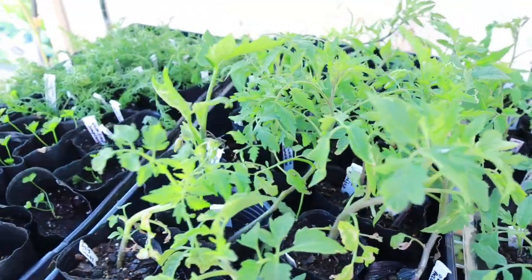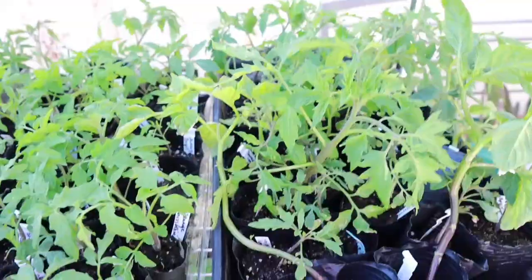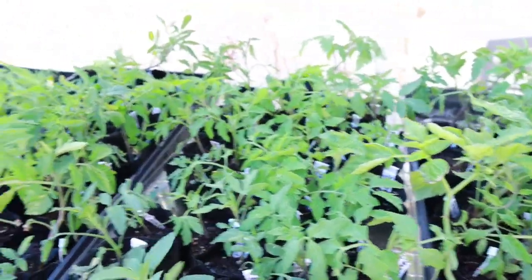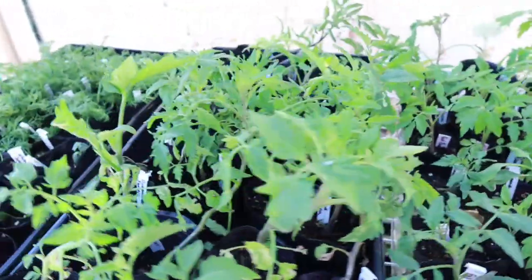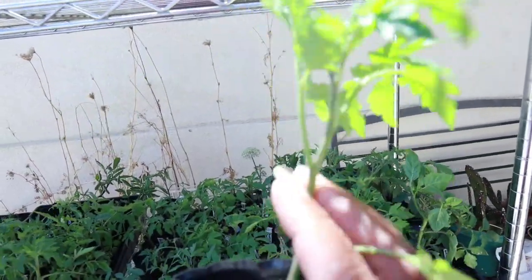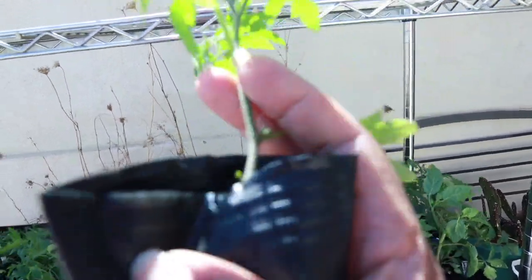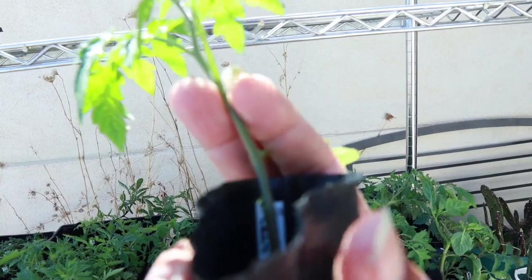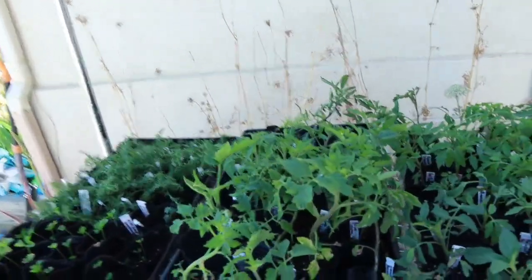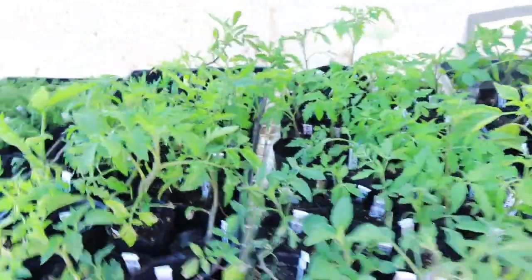There are a few of you who bought some tomatoes from me, and I appreciate your support and that you chose me to buy tomato plants from. Just a reminder when you plant them — plant them deep. Plant where the dirt comes up all the way up here on the plants. That just helps you to have better root growth up the stem.